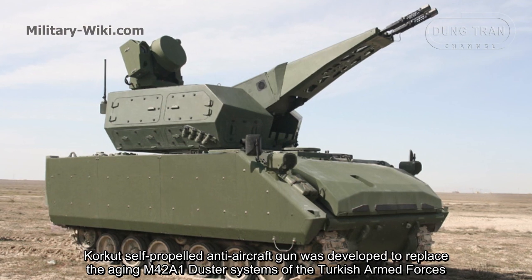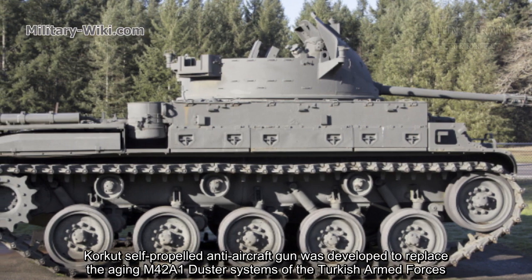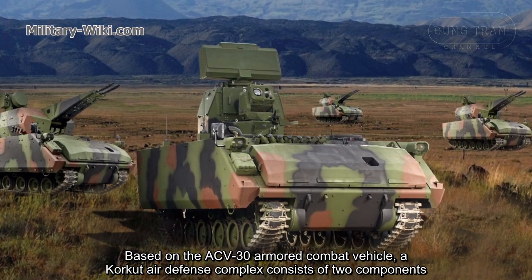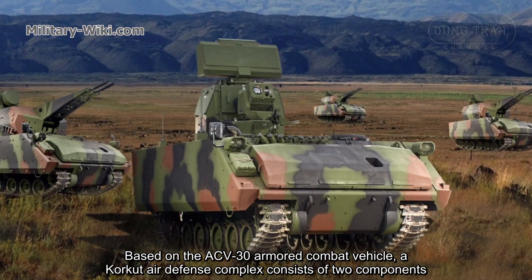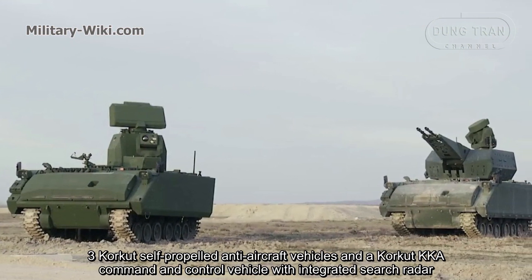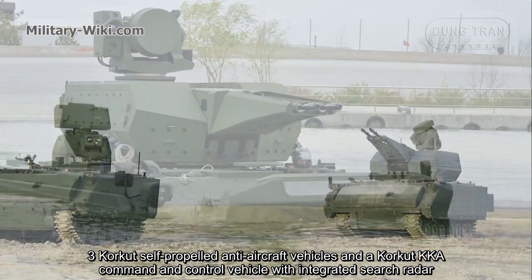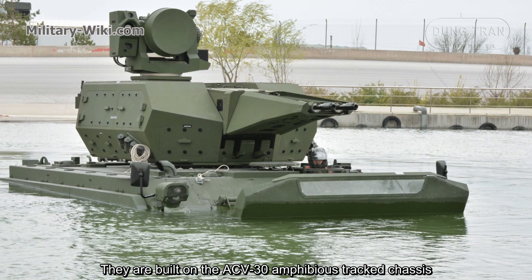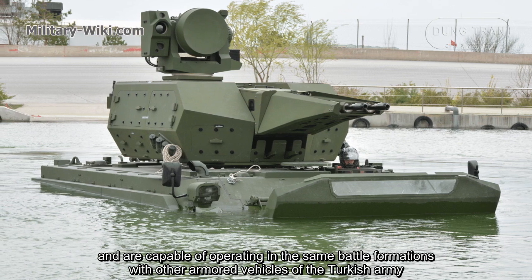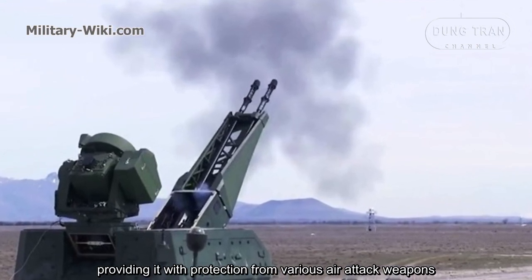CARCAD's self-propelled anti-aircraft gun was developed to replace the aging M42 Duster systems of the Turkish Armed Forces. Based on the ACIW-30 armored combat vehicle, a CARCAD air defense complex consists of two components: three CARCAD self-propelled anti-aircraft vehicles and a CARCAD KKA command and control vehicle with integrated short-range radar. They are built on the ACIW-30 amphibious platform and are capable of operating in the same battle formations with other armored vehicles of the Turkish Army.